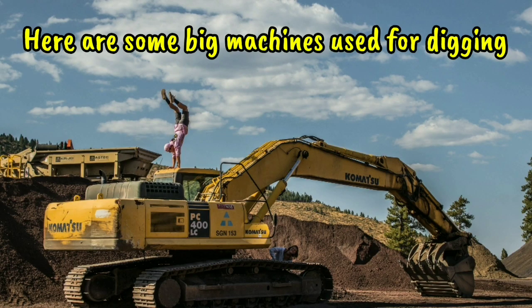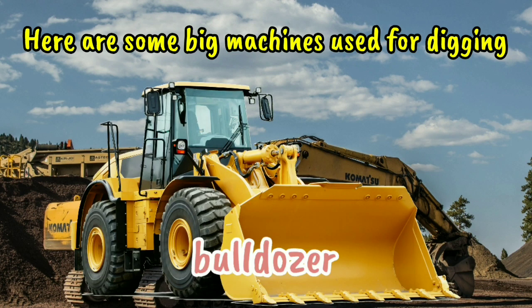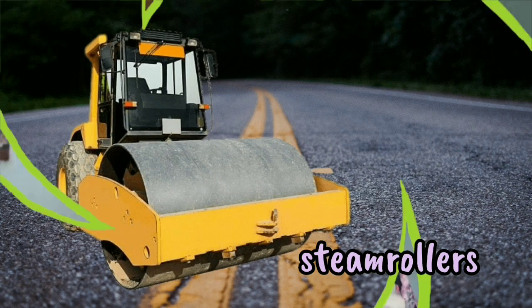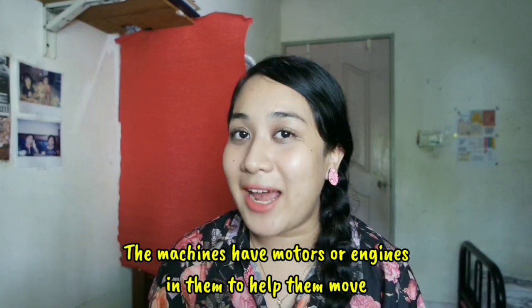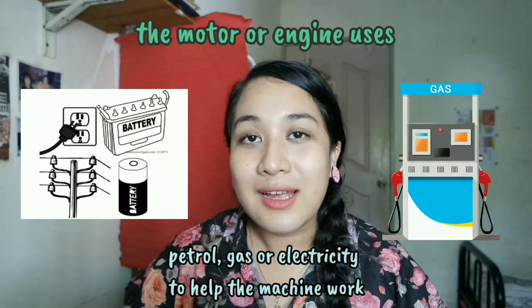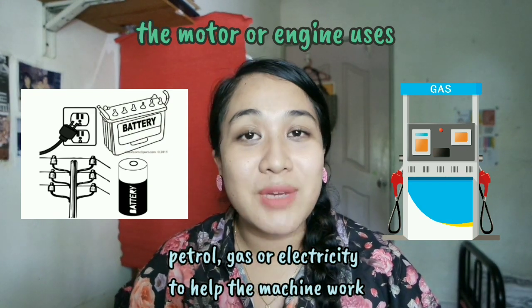Here are some big machines used for digging. Shovel, bulldozer. This big machine is called a steam roller and is used for making roads. The machines have motors or engines in them to help them move. The motor or engine uses petrol, gas or electricity to help the machine work.